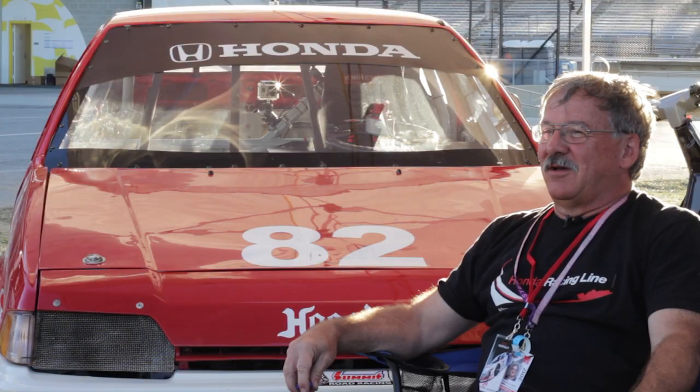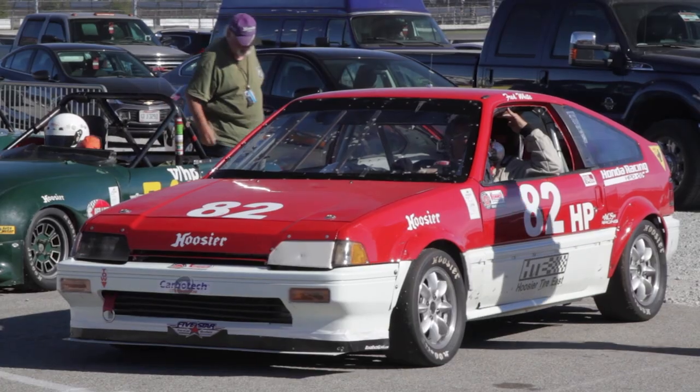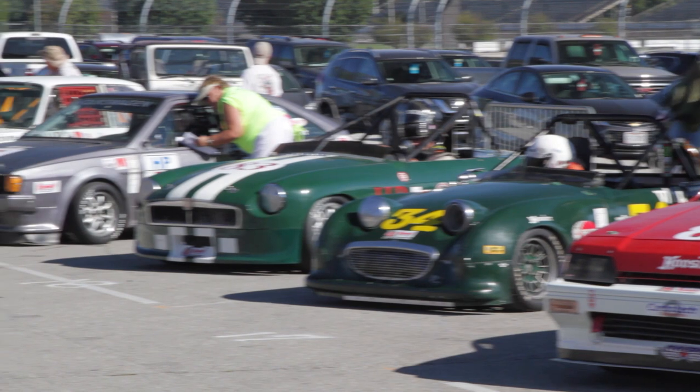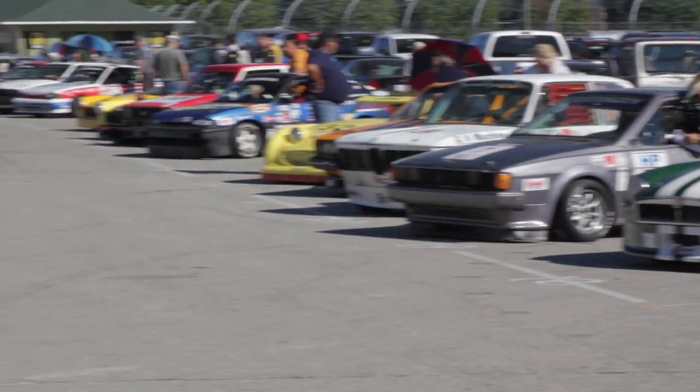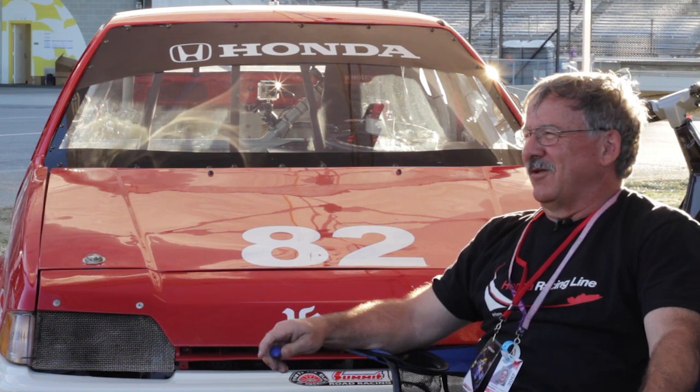It's not the mind-bending speeds of some of these Formula cars or the GT cars. It's all about handling, it's all about momentum — keeping the car rolling, getting through the corner right on the bumper of the other guy and just trying to out-accelerate him.